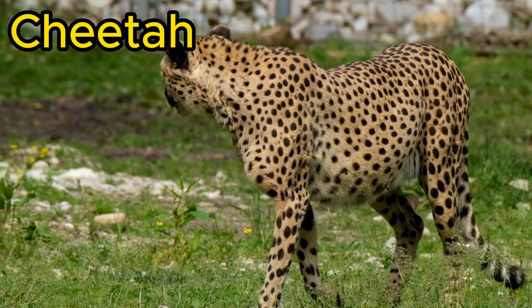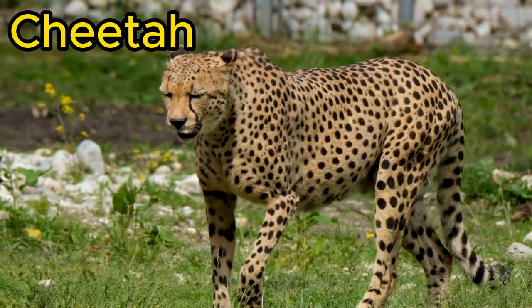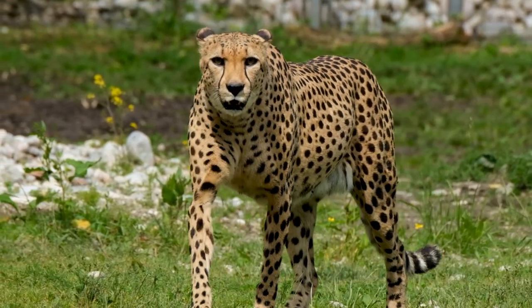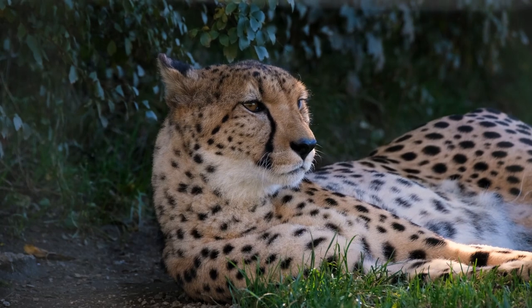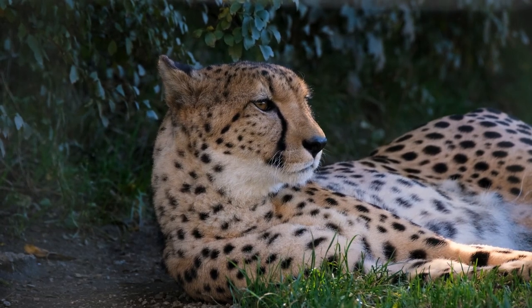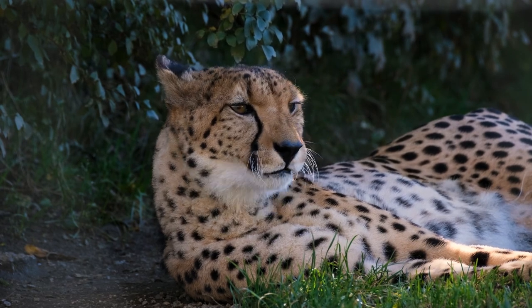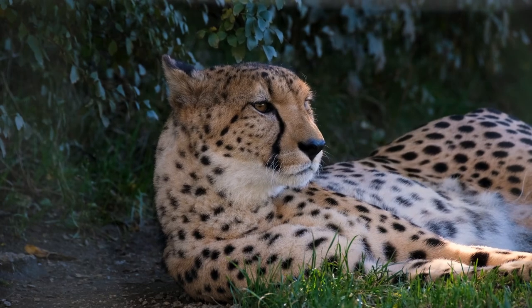Next up, we have the fastest land animal on Earth, the cheetah. These sleek and agile predators are built for speed, capable of reaching incredible velocities in pursuit of their prey. Watch closely as they effortlessly navigate their environment with unmatched grace. Cheetahs can accelerate from zero to 60 miles per hour in just a few seconds, making them the ultimate sprinters of the animal kingdom.